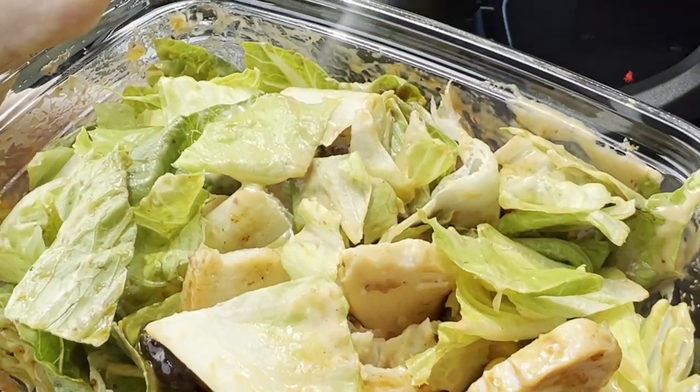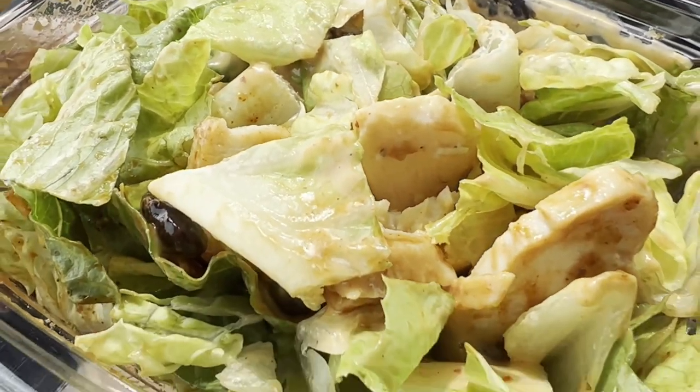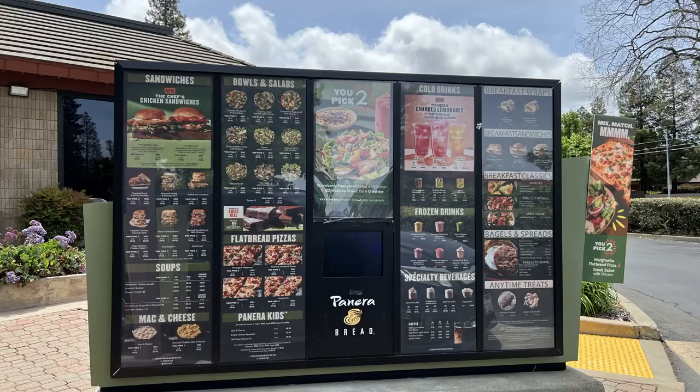It's a great takeout item. I got this at the Panera Bread location in Walnut Creek. They've got a drive-through, so you can easily head through.